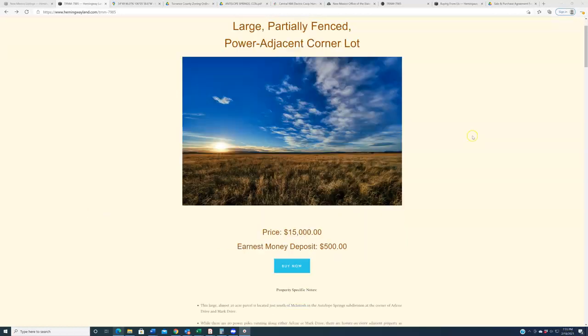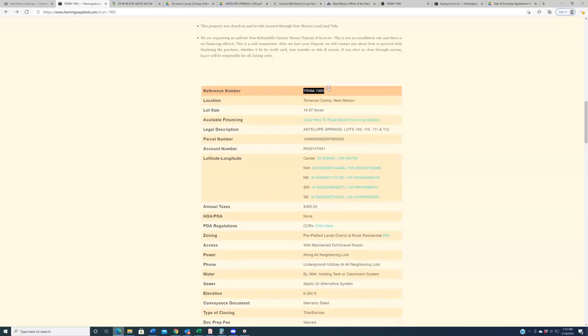Let's get to the details. This is reference number TRNM-7985, located in Torrance County — more specifically in the town of McIntosh, and even more specifically in the Antelope Springs subdivision, lots 109, 110, 111, and 112. This property is the product of some sort of replat that occurred sometime in the last 40 years, so don't think of it as four adjacent smaller lots — it is just one big 18.97-acre, roughly 20-acre property. As you saw up top, this is priced at fifteen thousand dollars, so less than a thousand dollars an acre.